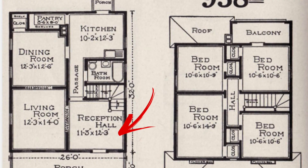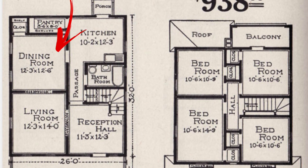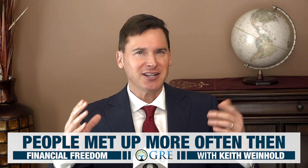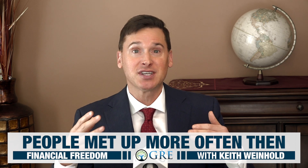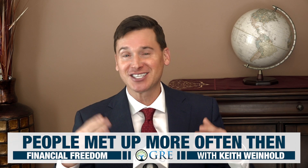Look at the large reception hall at the front entrance there, and the formal dining room. That demonstrates that people used to meet up in real life more often. A century ago, visitors often didn't even tell you when they were coming over. Telephones were just getting to be a new thing. So another family would just show up at your house unannounced and you'd greet them, let them in, and might even ask them to stay for dinner. That's just how society worked back then. Twenty years ago, your doorbell rang — that was a happy moment in your house. It's called company, right here in America, just last century.